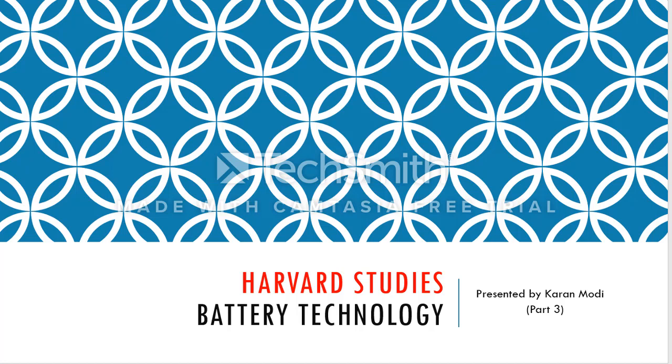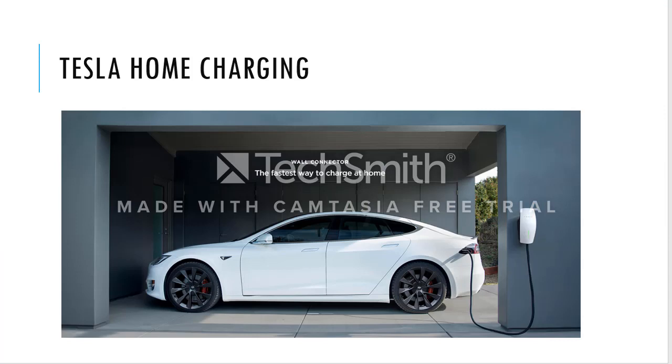Hey everyone, this is Part 3 of the Harvard studies of battery technology. In this final lecture, I will be talking about different types of charging — which I touched upon in the last video — but this time we are also going to talk about the cost benefits we get from using different levels of charging. Let's get started.